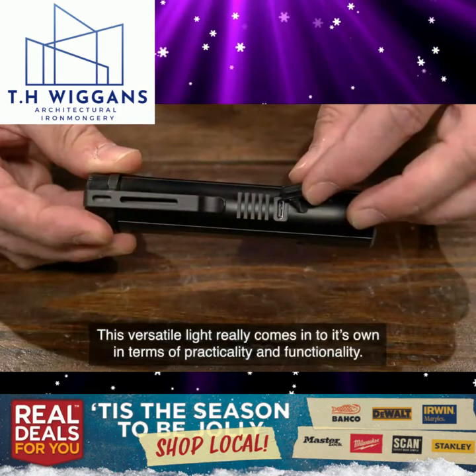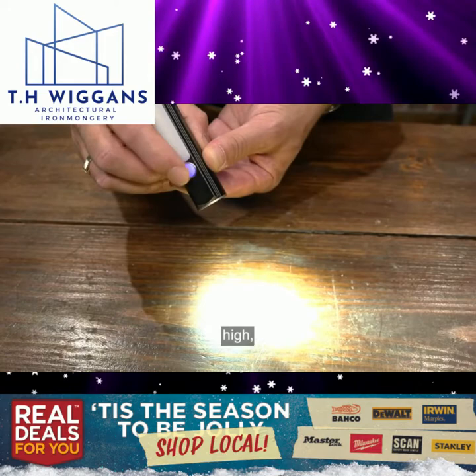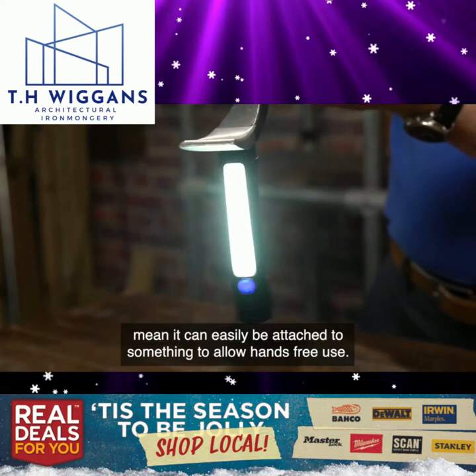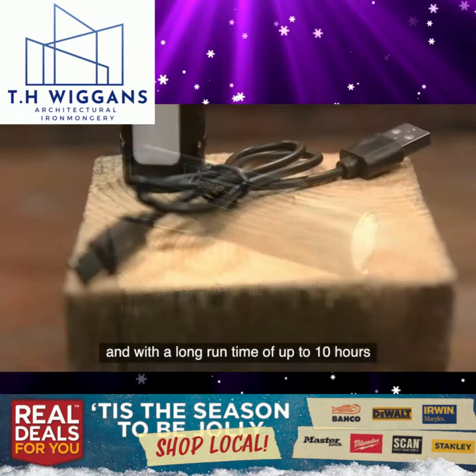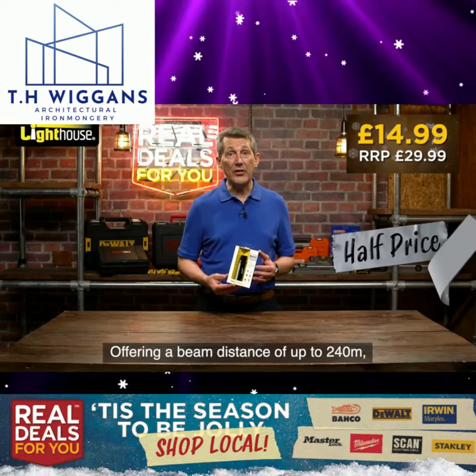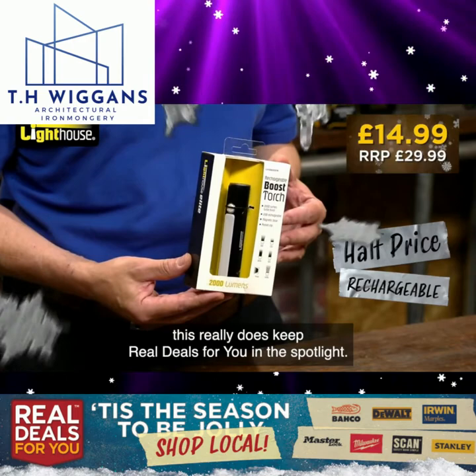As well as the boost function, the spotlight has three settings: high, low and strobe. The magnetic base and metal clip mean it can be easily attached to something to allow hands-free use. Water resistant to IP44, impact resistant up to a one metre drop, and with a long run time of up to 10 hours on a full charge via the supplied USB-C charging lead, this top spec light performs when needed. Offering a beam distance of up to 240 metres, this really does keep Real Deals For You in the spotlight.